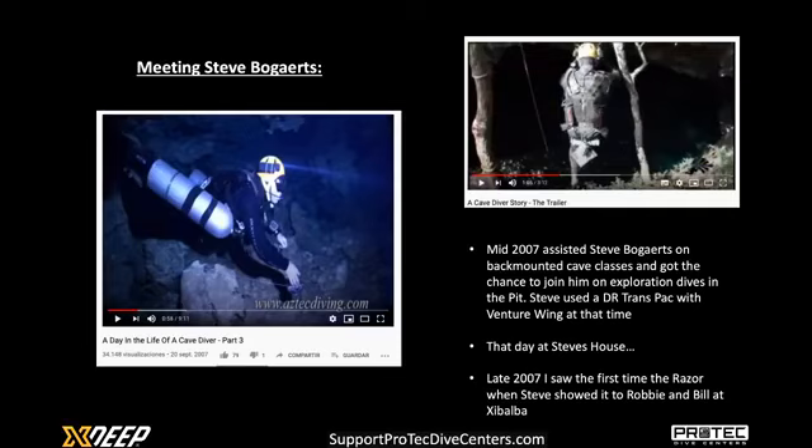What I remember from those dives was that he swam unbelievably fast and I had a hard time keeping up, even though he was laying line and I just had to swim. At this time Steve started with the idea of the Razor, but he still used a DiveRite TransPack — there are really cool videos by Marty O'Farrell on YouTube if you want to look at them. He used the TransPack with the Venture Wing, specifically because it had most of the lift on the hip — triangular shaped — and he had realized a long time ago that the lift should be more around the diver's hips and taken away from the diver's shoulders.